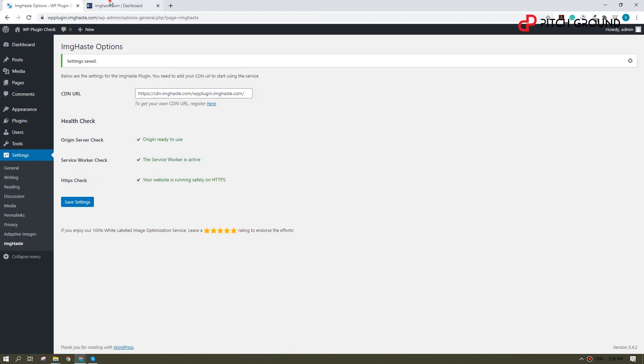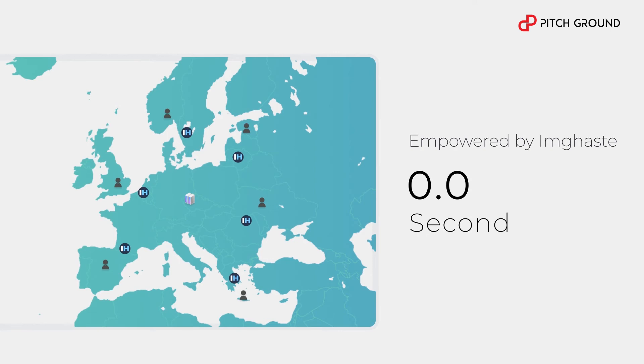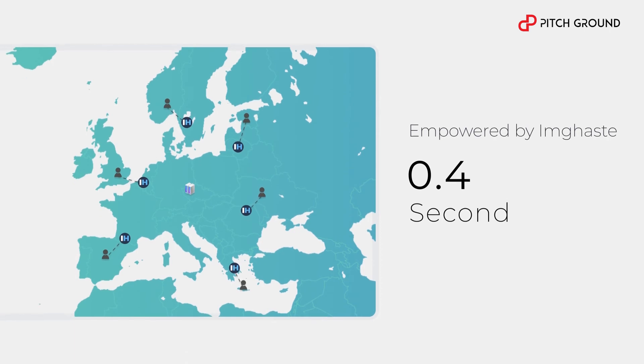And we're done. So how does it work? ImageHaste will automatically set up a CDN for you, which means your images will show faster as they will be retrieved from the nearest server from a visitor's current location. If applicable, it will transform your JPEG and PNG images to WebP, reducing file size up to 60%.